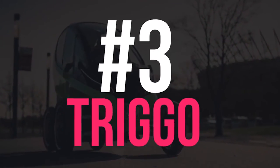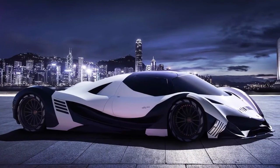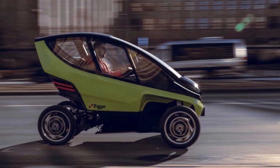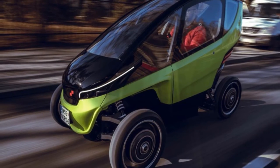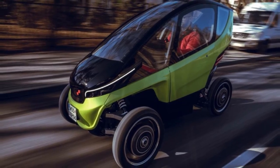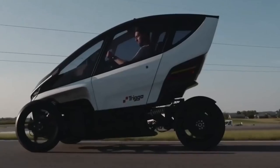Number 3: Trigo. Trigo is something between a motorbike and a car. Like a car, Trigo is equipped with four wheels, an enclosed cabin, a steering wheel, AC, backrest seats with seatbelts, and even an airbag. Like a motorbike, Trigo is capable of leaning while cornering, so the driver feels like he or she is on a motorbike.